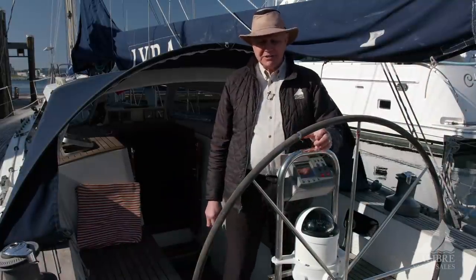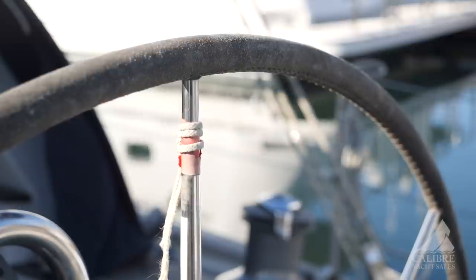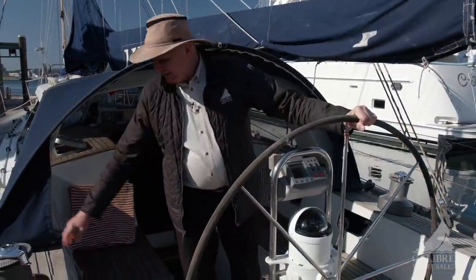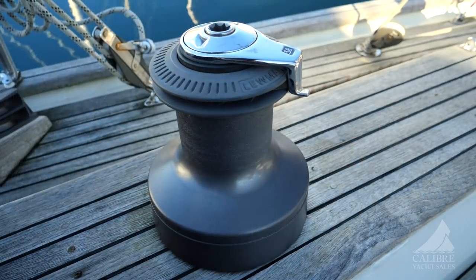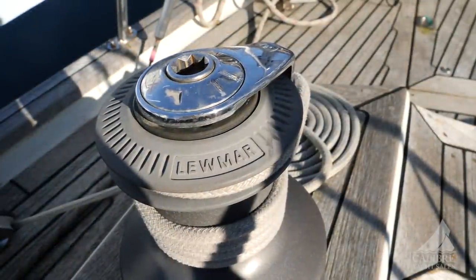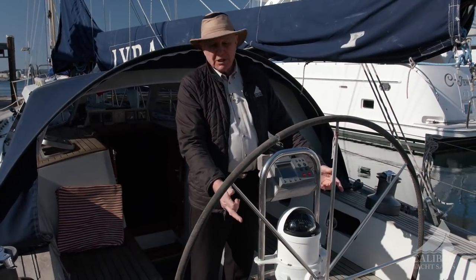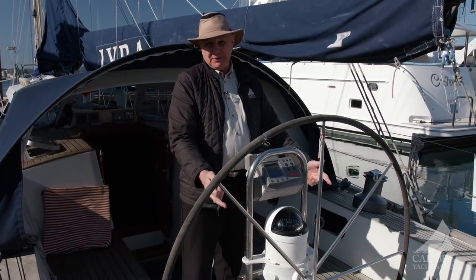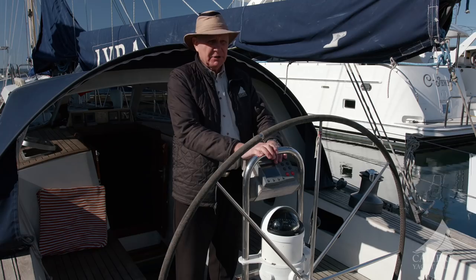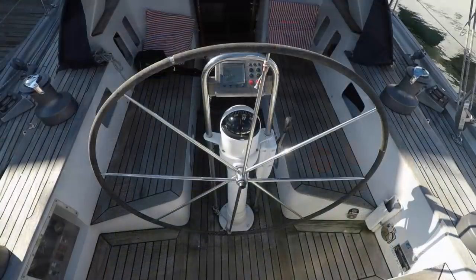Here in the cockpit, notice this very big stainless steel wheel wrapped in leather for comfort underway — nice feel under your hand. We have winches that are seriously oversized for this boat: a 58 forward and a 54 aft — Lewmar, which are good winches. Down below we have not one but two manual gulper bilge pumps in the event you have to manually operate them, plus automatic bilge pumps below.